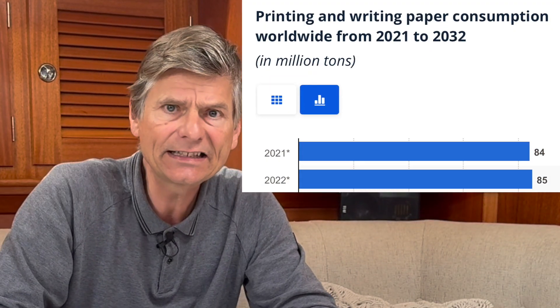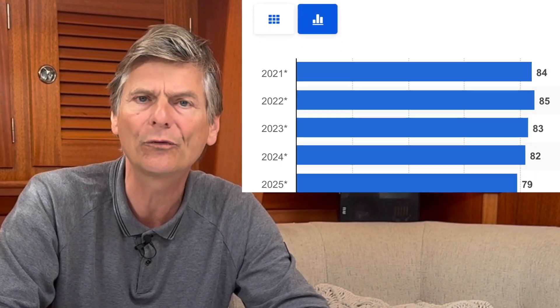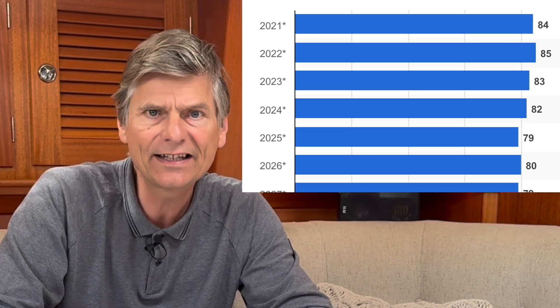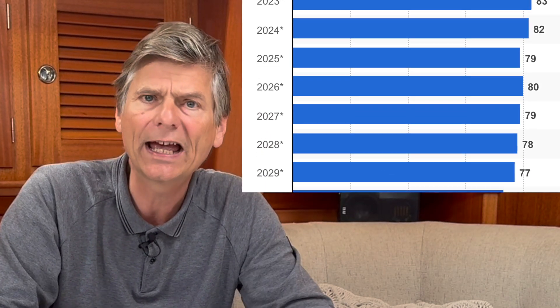I think that's just about as much nonsense as saying that thanks to the invention of the screen there will be no paper necessary in the future. Statistics say that we will still have 75 to 80 million tons of printing paper necessary because printing and electronics will be going hand in hand.